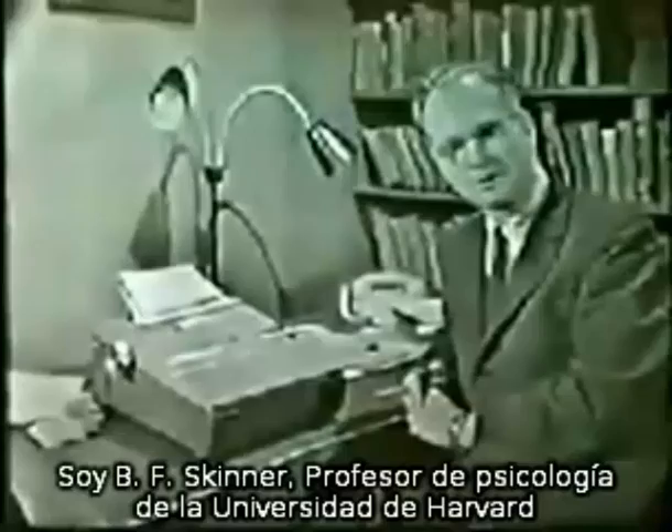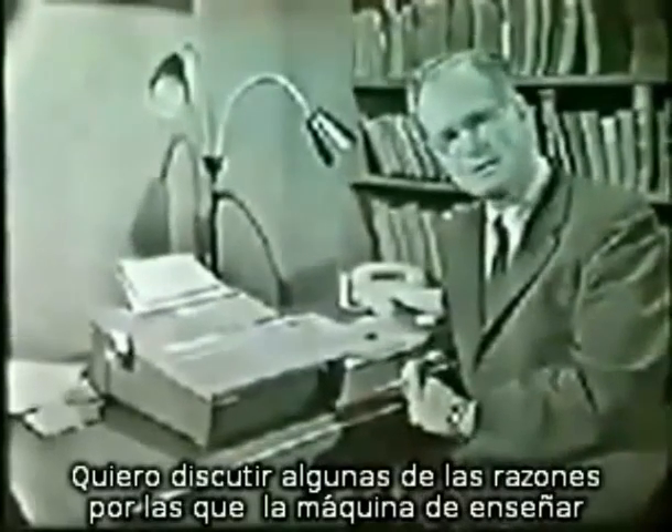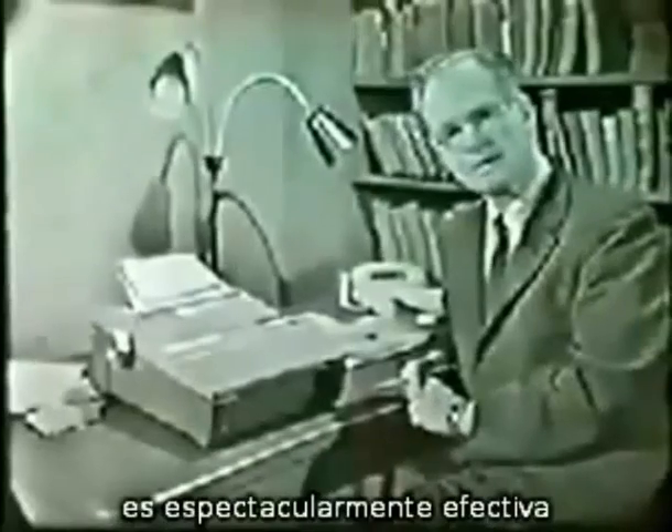I am B.F. Skinner, Professor of Psychology at Harvard University. I should like to discuss some of the reasons why studying with the help of a teaching machine is often dramatically effective.